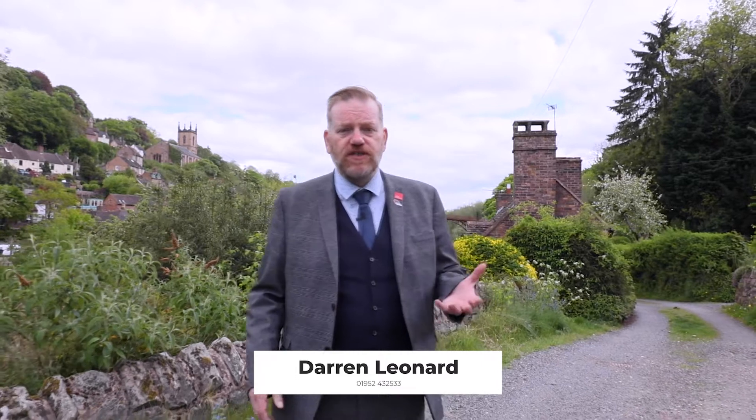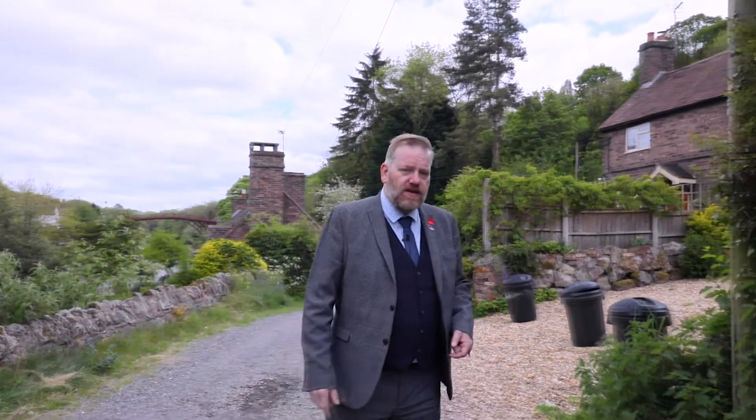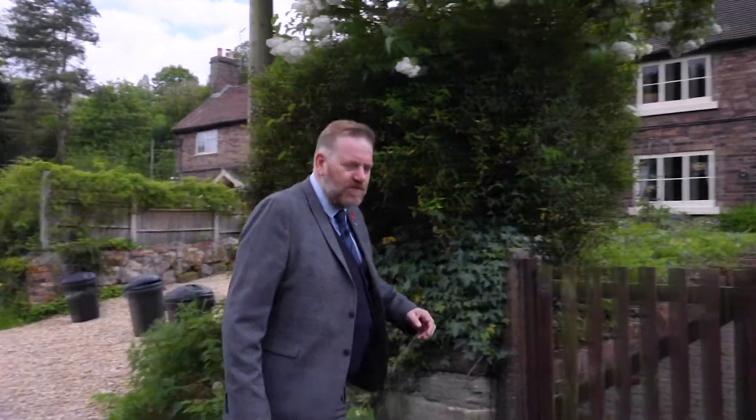Good afternoon and welcome to another video with me, Darren from Noctyton. Today we're looking at an extended three-bedroom cottage in Ironbridge. Over my shoulder you can see the spectacular view of the bridge, plus what I think is a great view of Ironbridge. But let's go through this garden gate and have a look at the property in more detail.